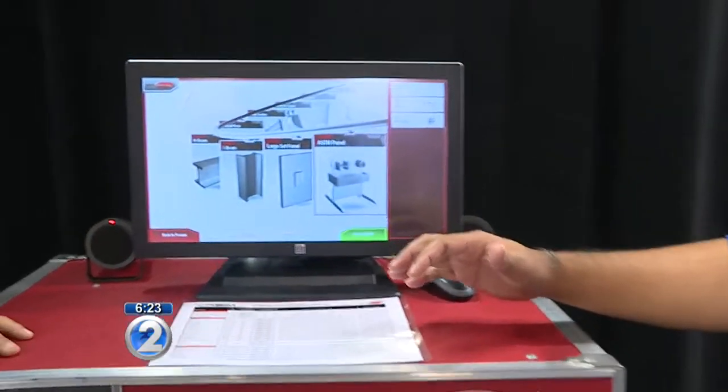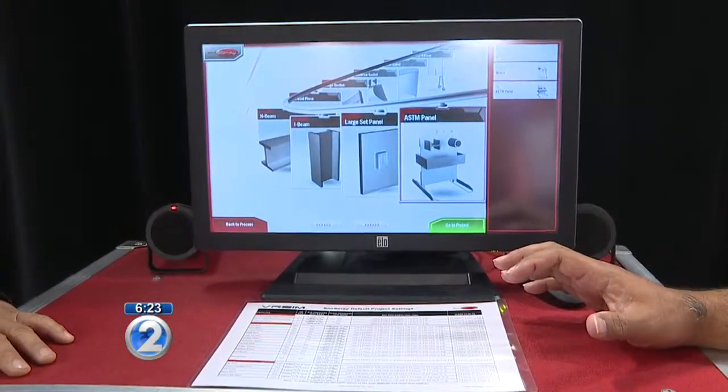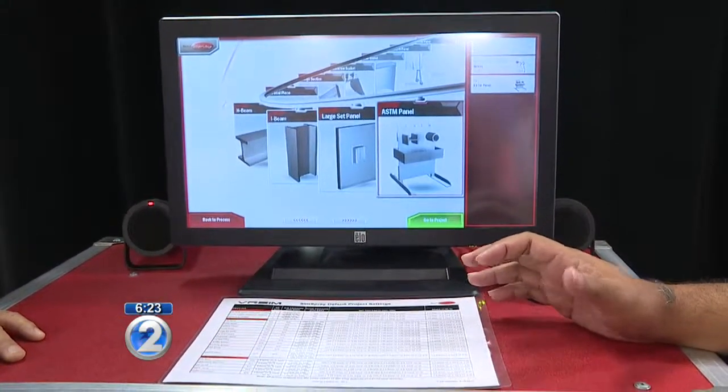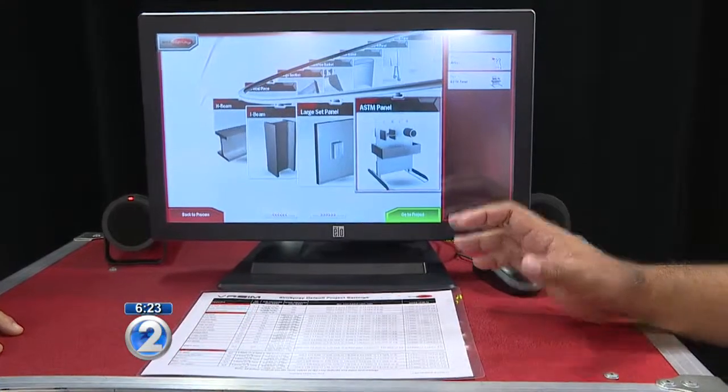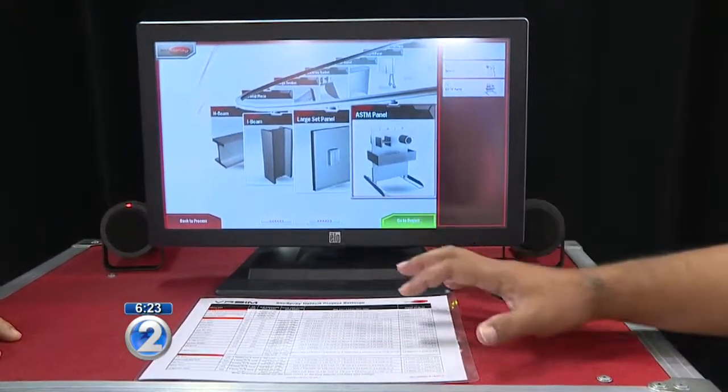So basically, Pearl Harbor Naval Shipyard and the preservation shop invested money into trying to see how we can help along in training our new and inexperienced hires. And we came along with this virtual spray, which is pretty much like a 3D video game type realistic-looking spraying and abrasive blasting simulator.